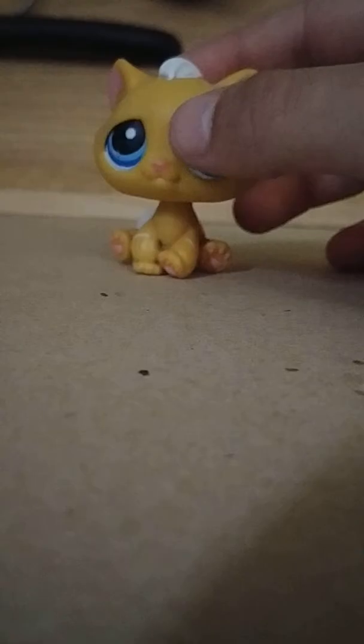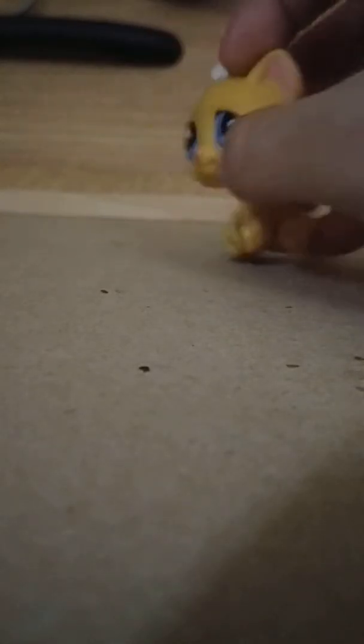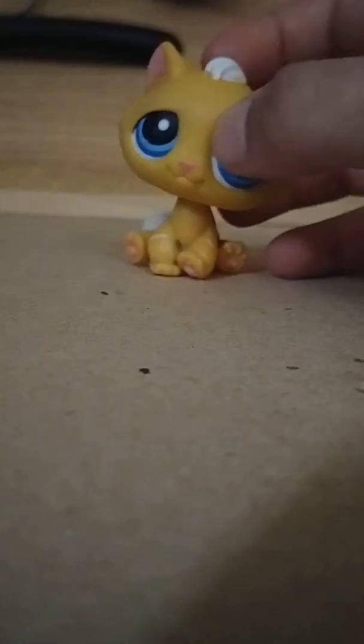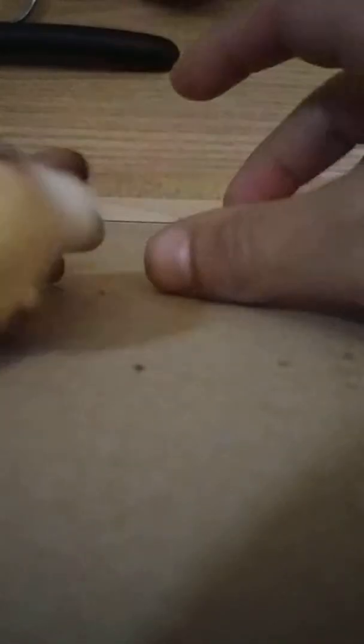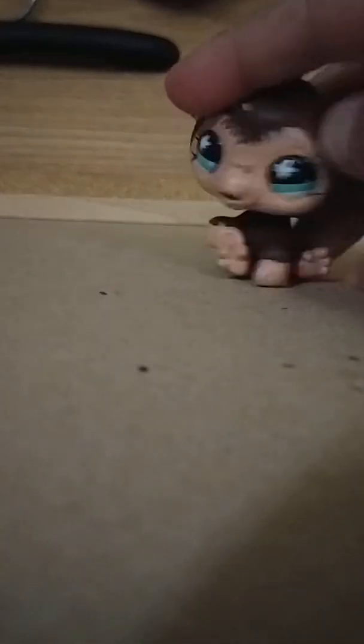I actually got a bobcat — it is really cool, it has some blue eyes. I got this whale. I got this horse. I got this little mouse. I got this little monkey.